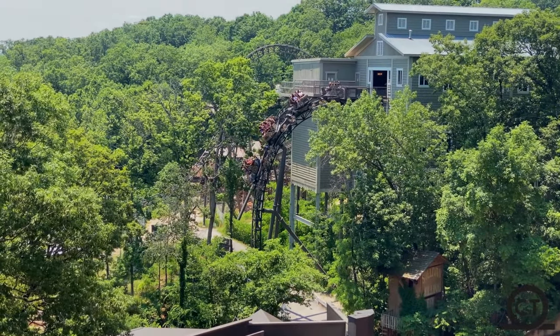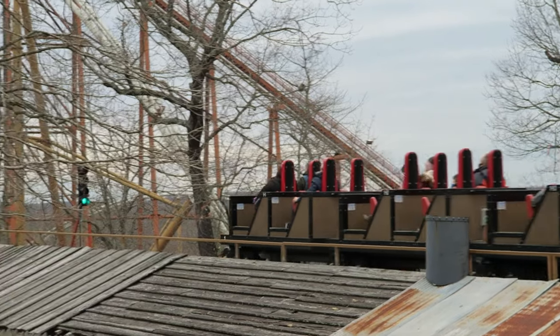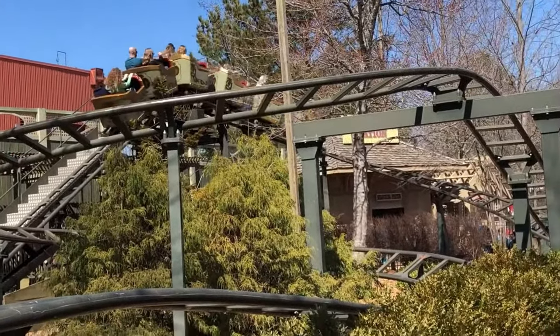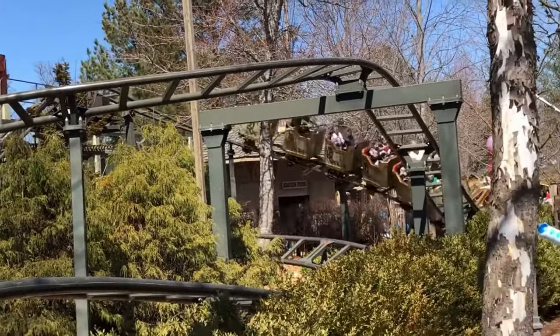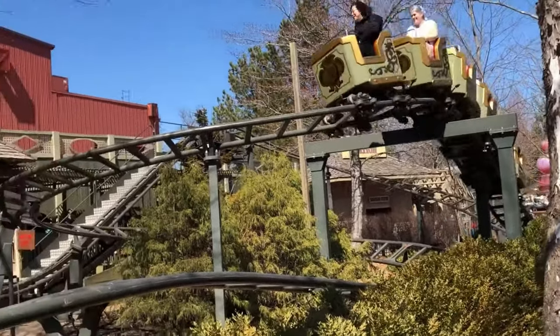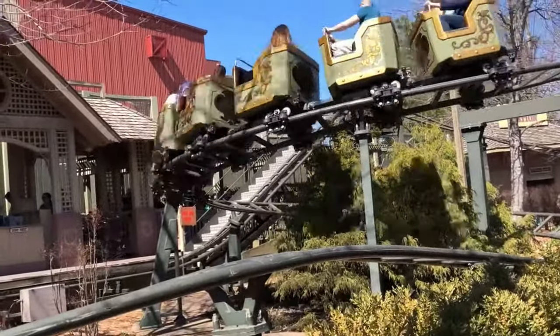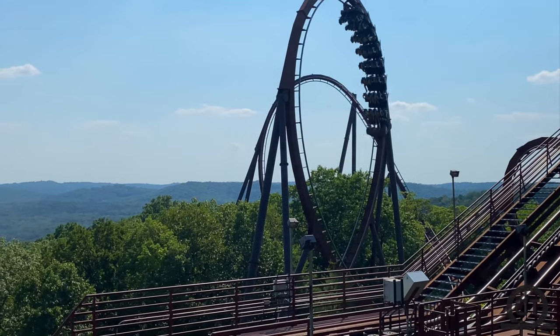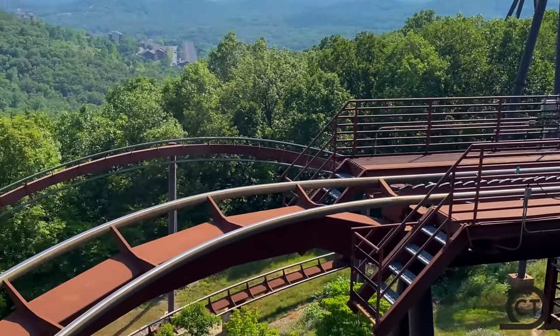What's going on Coaster Nerds? Welcome back to another ranking. This time it's of Silver Dollar City in Branson, Missouri — the most beautiful park I've ever been to in terms of landscaping and theming. This park has some of the best coasters from different manufacturers, so sit back, relax, and enjoy my ranking of the coasters at Silver Dollar City.